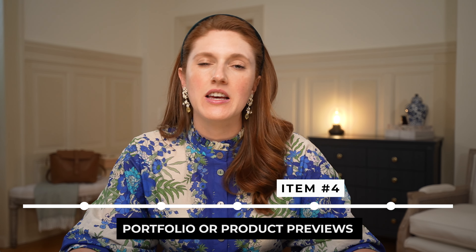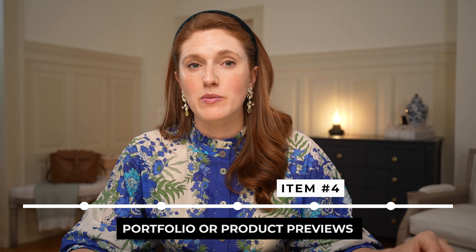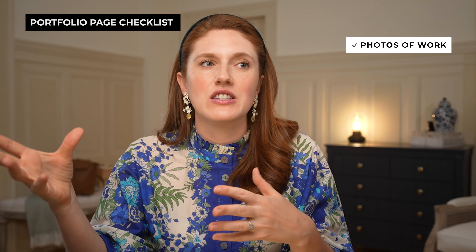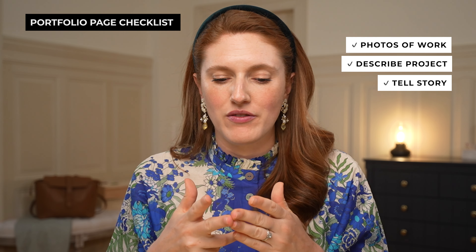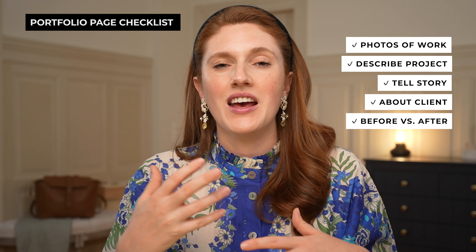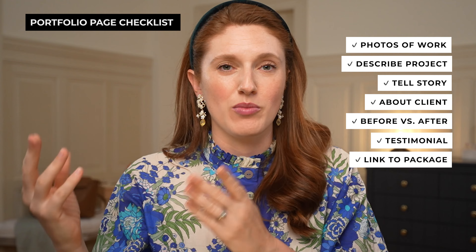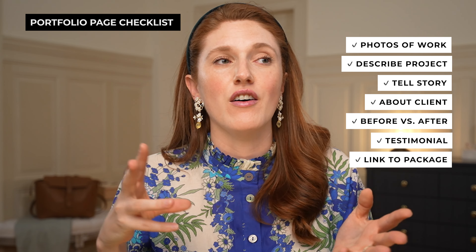Item number four: your portfolio and past works snippets if you're a service provider, or product previews if you're a product-based business. If you're a service provider, you want to give proof that your work is incredible — generally done via a portfolio. I recommend having individual pages, each dedicated to a past project. One thing I see service providers do is take one screenshot of the homepage as the entire portfolio piece, but there's so much opportunity — include as many photos of the work as you can, speak about the project, give the story, talk about the client, the before and after, and if they gave you a testimonial, put that into the portfolio piece too. But on the homepage, we're just giving snippets and previews.